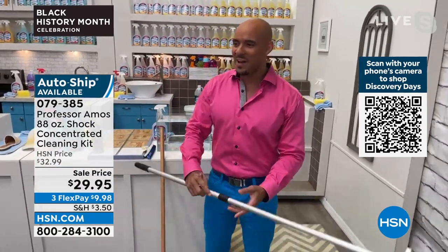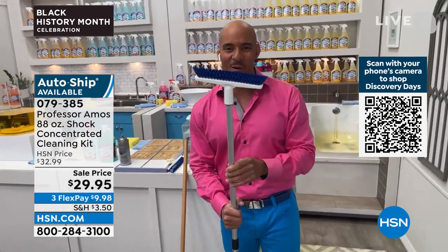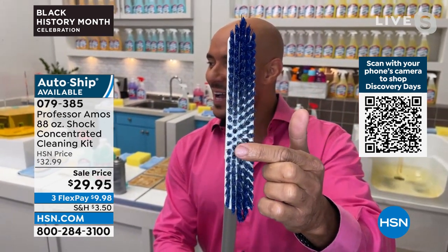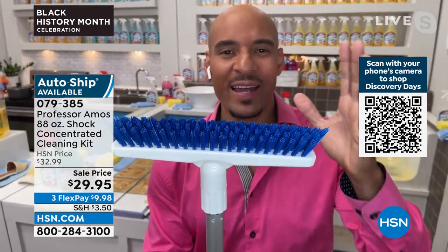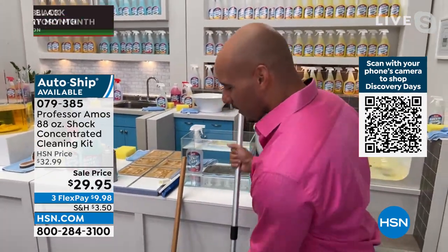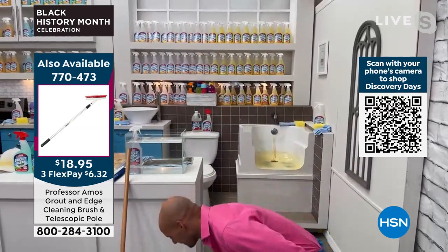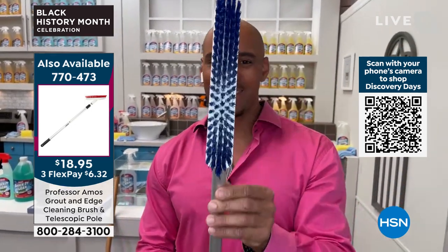If you have tile at home, I want to show you this brush — our new grout brush. You'll love it because it has a swivel head with a 90-degree angle on the bottom that fits right down into your grout line to help break down grime, old waxes, old sealers, and buildup. The brush item number is 770473 and it's $18.95 — brand new. I have a cleaning business servicing South Florida, and when I bring my grout brush on these cleaning jobs, I restore grout professionally. It's all about having the right tools to get the job done.